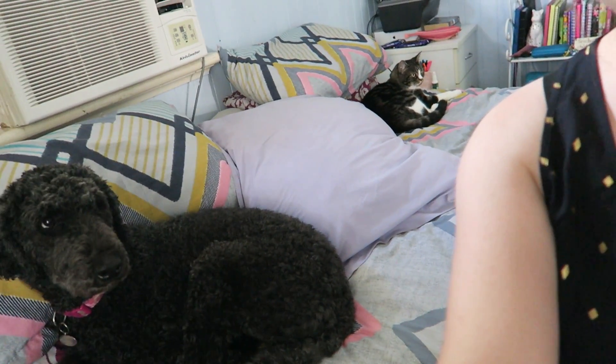I have both of my animals on my bed, they're so cute! Hey friends, what's up? It's April here.